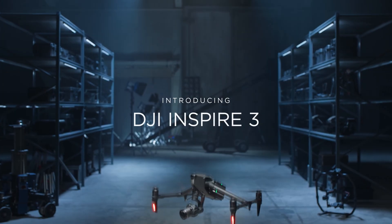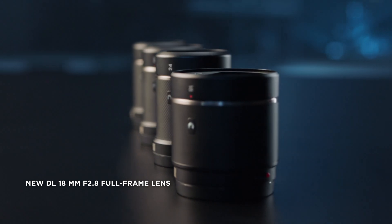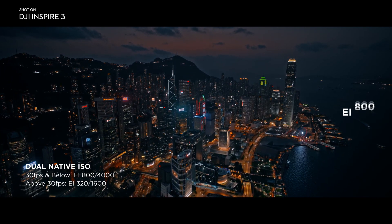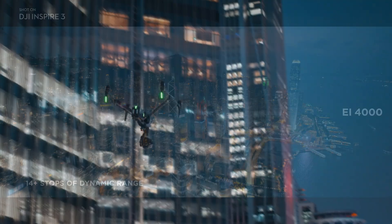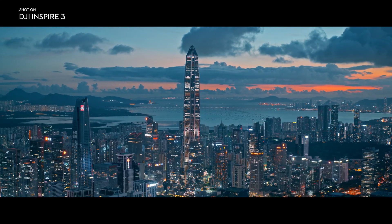Stay tuned for more updates on the release of the DJI Inspire 3. If you enjoyed this video, please consider subscribing to our channel for more content like this. Don't forget to hit the like button to show your support — it means a lot and helps us continue creating more videos. Thank you for watching. Be sure to check out other videos on the channel for more great content.